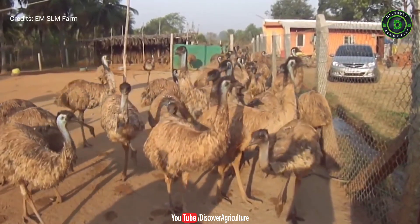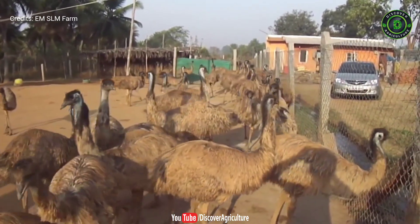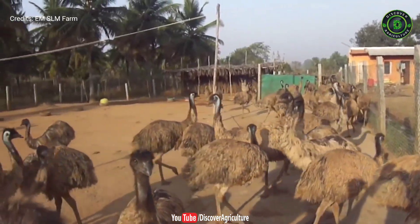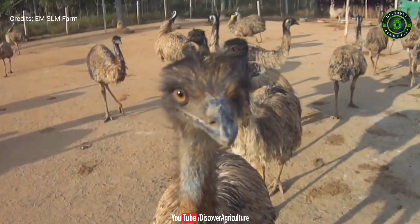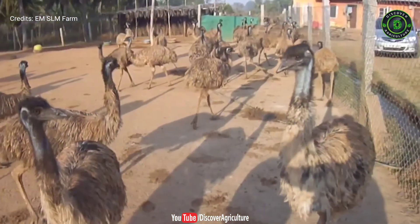Feeding: like other birds and animals, emus also need a nutritious and balanced diet for their proper growth and reproduction. Good and high quality foods also keep the bird healthy and disease-free. For profitable emu farming, you must feed your birds high quality and nutritious food according to their demand. Along with good and nutritious food, provide them a sufficient amount of clean and fresh water regularly.